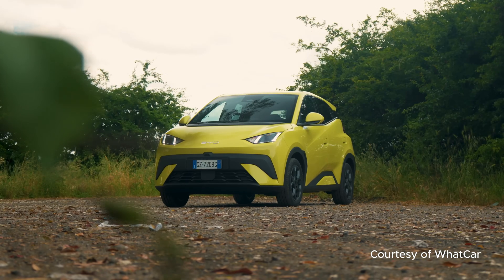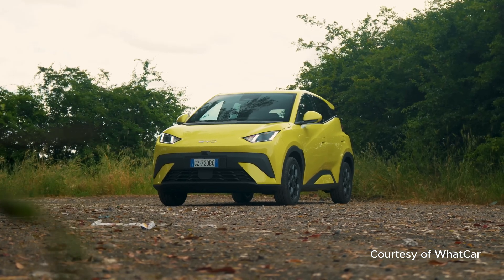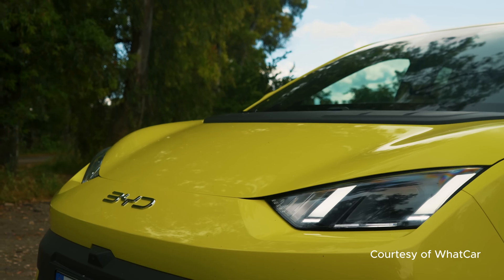Hey EV fans, Des here with the Electric Oracle. So BYD went and launched the Dolphin Surf in the UK, and basically it undercuts everyone. Let's dive into the UK reality behind this pricing. And before anyone asks in the comments, no, BYD are not paying me. I just think this is a fascinating market development.